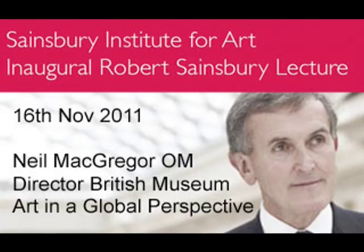What I want to talk about is what it means to have a collection of art from all over the world studied and thought about as a collection from all over the world, rather than coming from particular cultures. It is, I think, one of the first collections conceived in that way from the beginning.